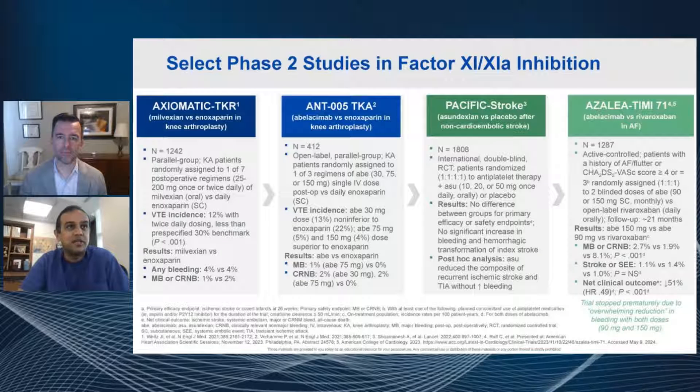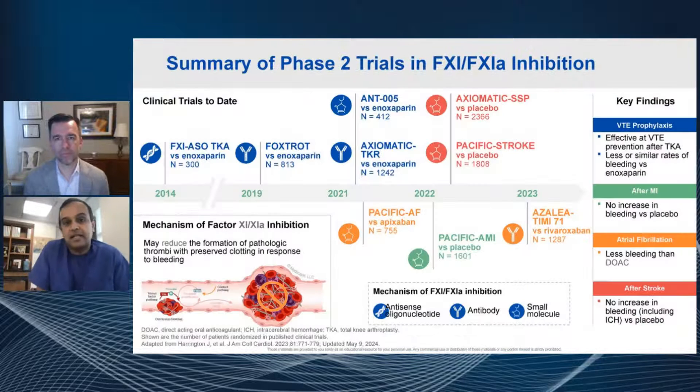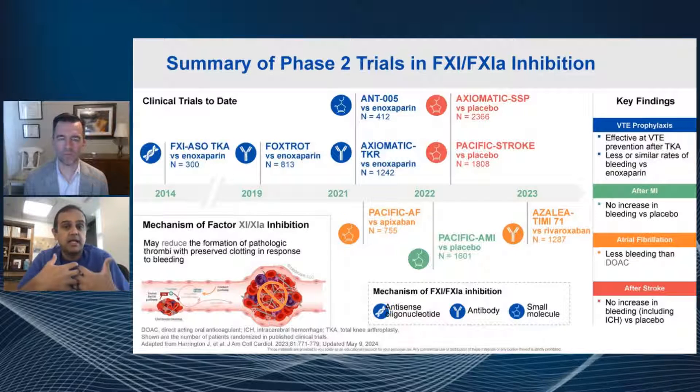However, we need to do those larger phase three studies to see if they actually lead to less stroke. These phase two studies have been going on for almost 10 years now, and some have shown key findings: they're effective at preventing VTE in TKA, there's less or similar rates of bleeding versus enoxaparin, no increase in bleeding against placebo with MI, less bleeding than DOAC in AFib in a few phase two studies, and no increase in bleeding compared to placebo after stroke — though we'll have to see about efficacy.